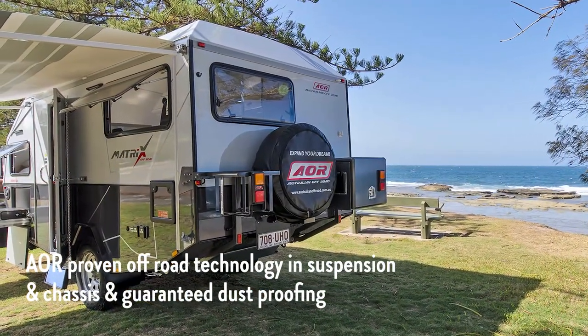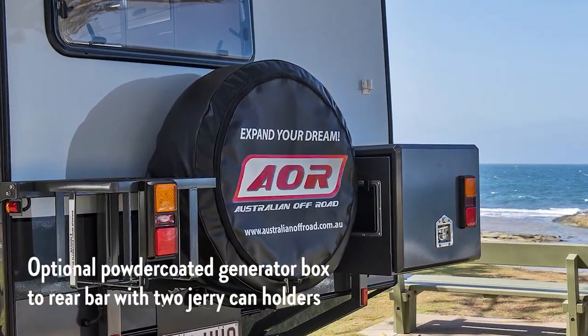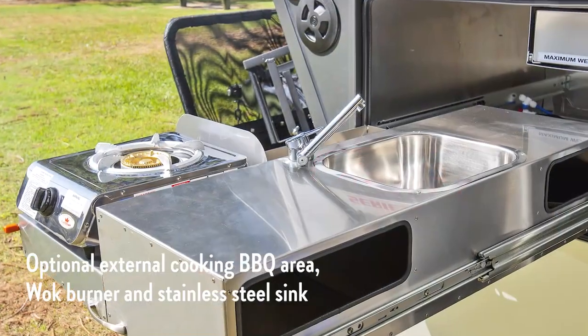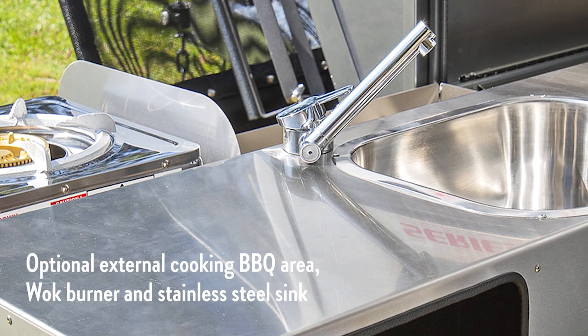Customise your trailer with different types of rear bar options. This one shines with twin jerrycan holders and a generator box along with a single spare. Even add a reverse camera and camera mount. Continue to option out your matrix with the addition of an external stainless steel kitchen, barbecue area and sink.